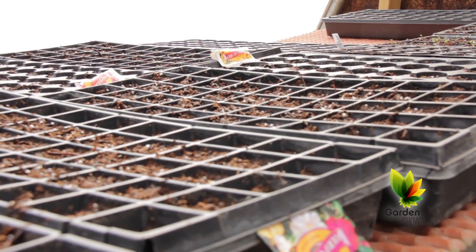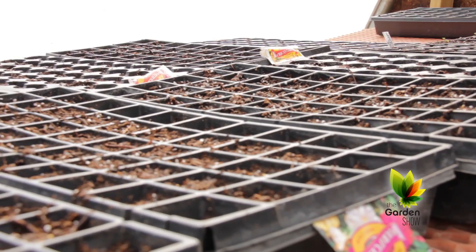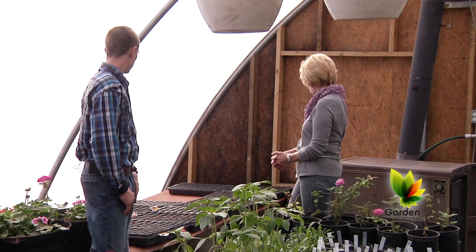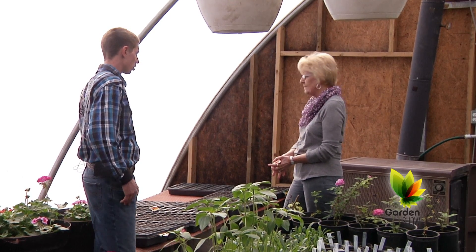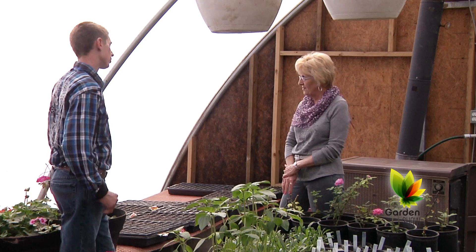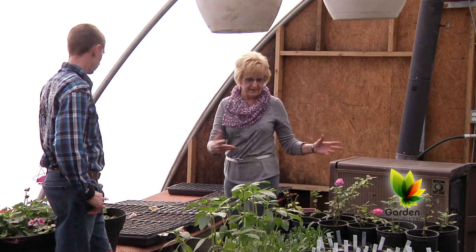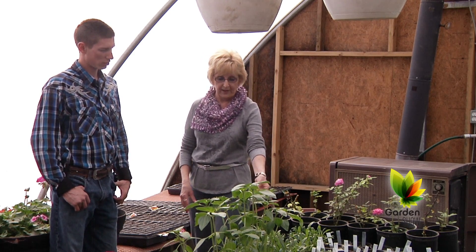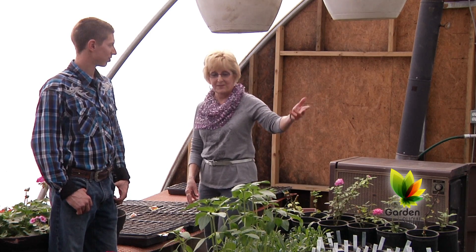I've got some collards and different varieties of seeds that I've started. I've got some peppers that I'll transplant to the garden once it's warm enough outside. So do you have an outside garden too? We will this year. You have a beautiful mix of vegetables and flowers, and I'm assuming you'll put some of these flowers outside as it gets warmer. You've got a great start on all of us because your sunflowers will bloom long before ours when we put them in the ground as seed.